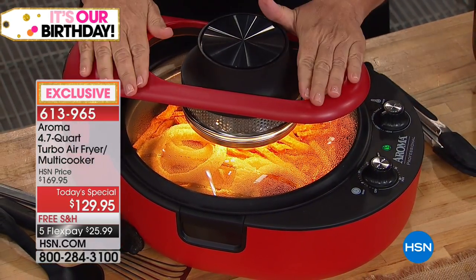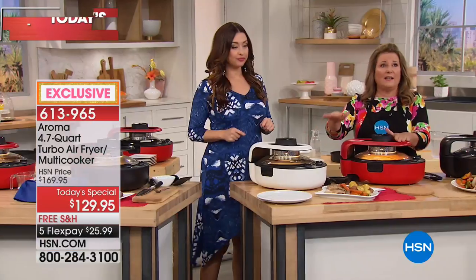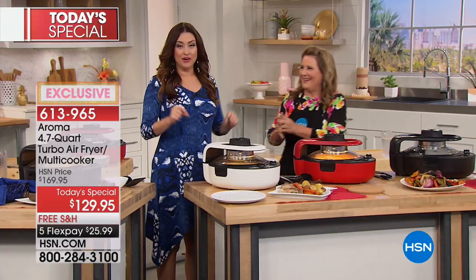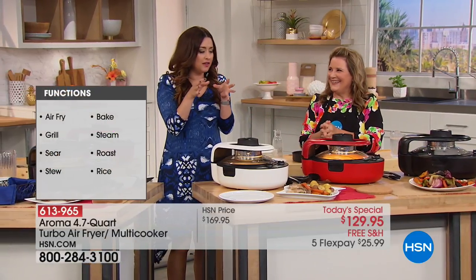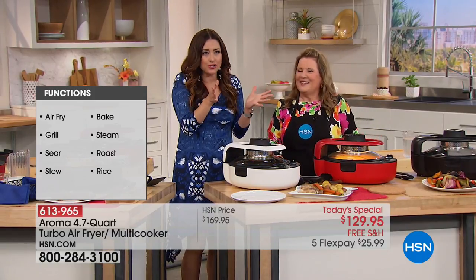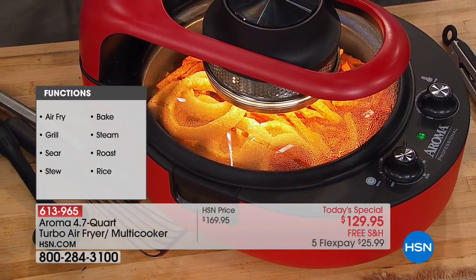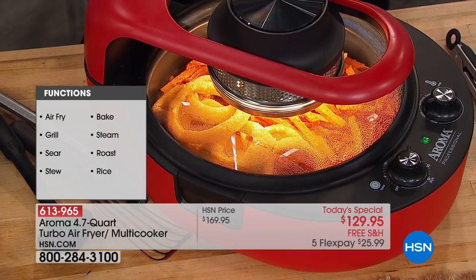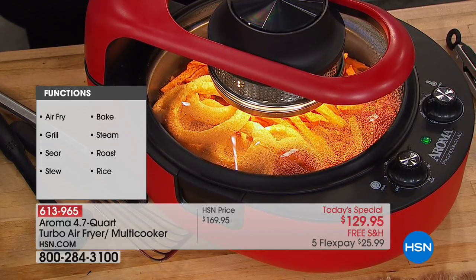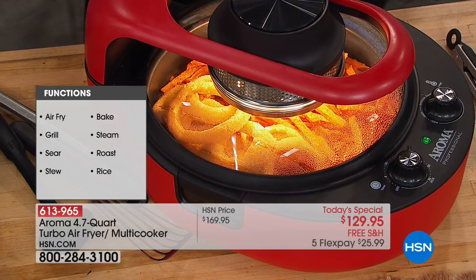Now we're using the air frying function. We've also showed you the steaming, baking, roasting, and now we're going to show the simmer. When we show you the fries, a lot of us think we'll bake them in the oven — but they never turn out right and the oven takes so long to heat up. That's why I end up going through the drive-thru because I want that crispy outside and ooey gooey inside. This is going to cook them like you used oil, but you didn't. That's the amazing thing about air fry technology.